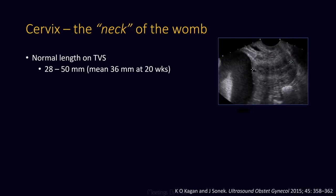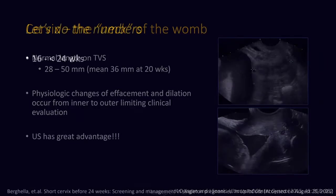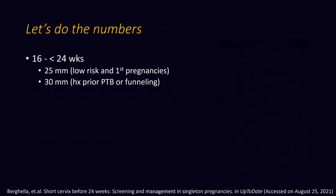The normal cervical length is 28 to 35 millimeters transvaginally. The physiologic changes that occur do so from the inside out, and this is where ultrasound has a great advantage. Between 16 and under 24 weeks, 25 millimeters is a cutoff that most people use, going up to 30 if the patient has a history of prior preterm birth or there's any evidence of funneling.